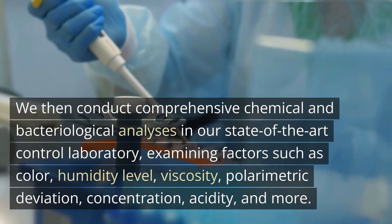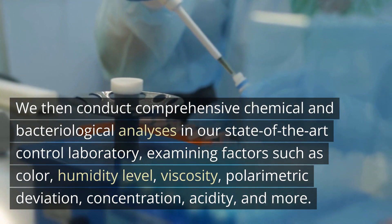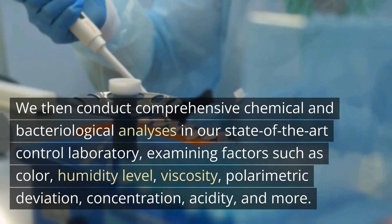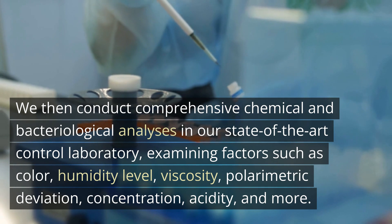We then conduct comprehensive chemical and bacteriological analyses in our state-of-the-art control laboratory, examining factors such as color, humidity level, viscosity, polarimetric deviation, concentration, acidity, and more.